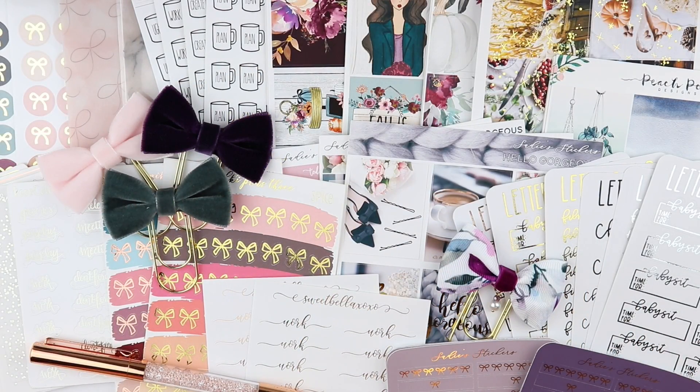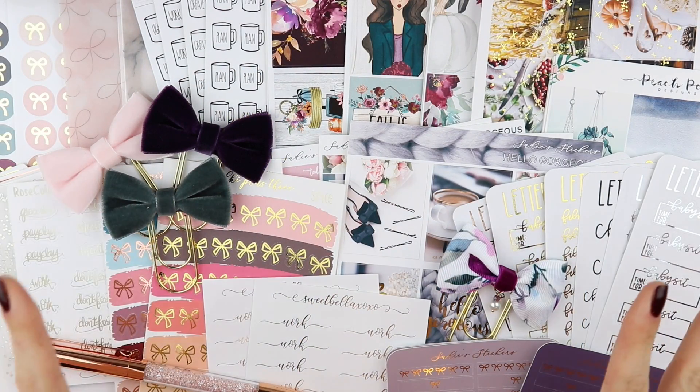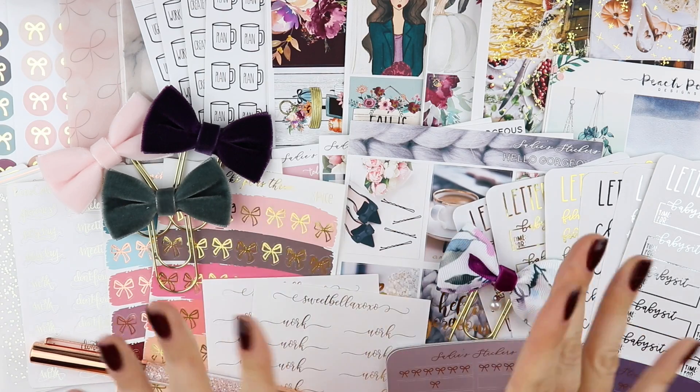Alright everyone, this is my haul. I hope you guys enjoyed that. Don't forget to subscribe and follow me on Instagram, MyLifeStuckOnPaper. And I'll see you guys soon. Bye.